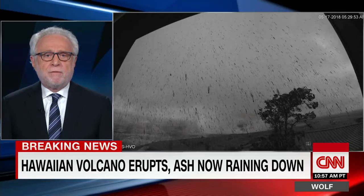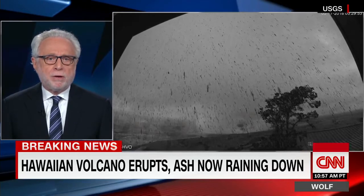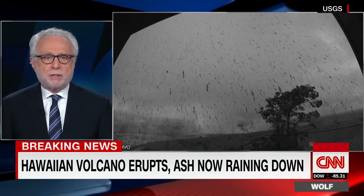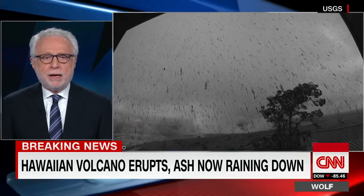There's just been an eruption at the Kilauea Volcano. I can just make out the plume of smoke and ash rising into the air in this webcam photo. You can also see just how much ash is raining down in the area right now.